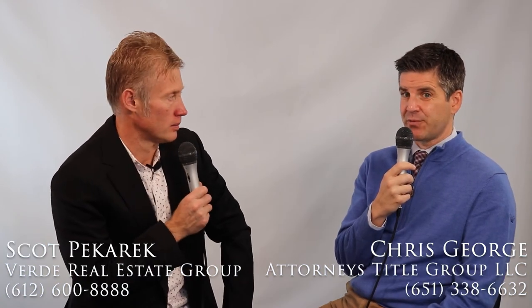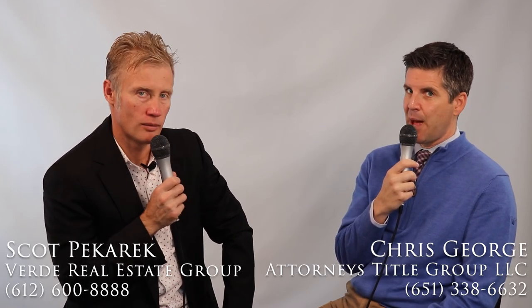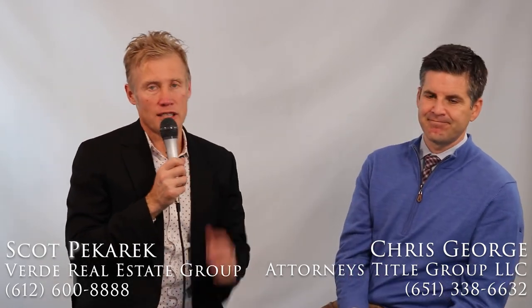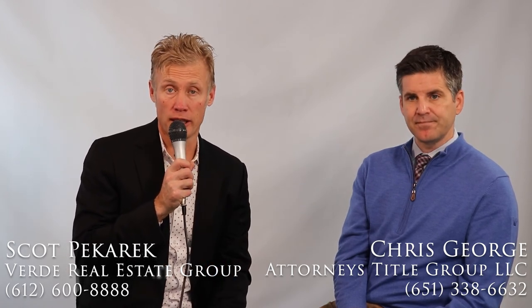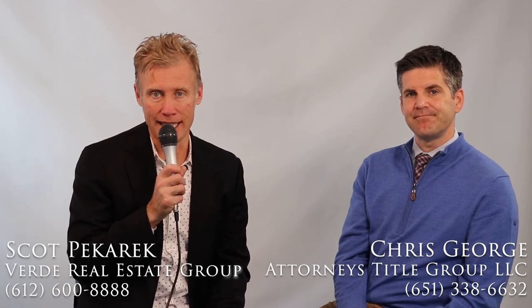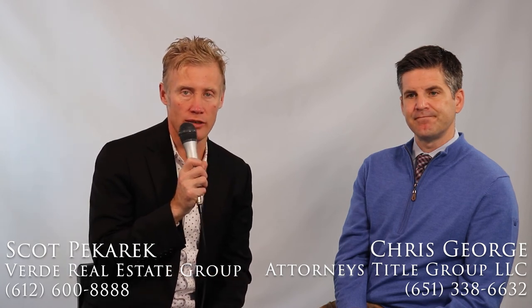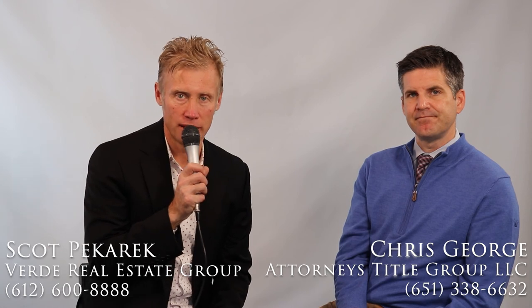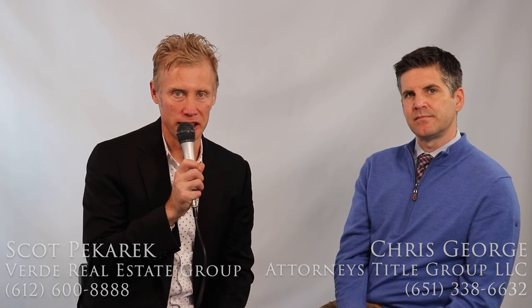As the title company, we really do want to make sure that the buyer is taking subject to the property and paying only the dues that they owe and not anything that's outstanding. It's always more complicated than you think. If someone wants to learn more about this or any other topic, Chris can be reached at 651-338-6632 or by email at cgeorge@attorneystitlemn.com. I'm Scott Bacaric with Verde Real Estate Group — our number is 612-600-8888, or reach us 24/7 online at verde-realestate.com. We hope this content has been valuable. If you need further assistance, please reach out to us. Thank you.